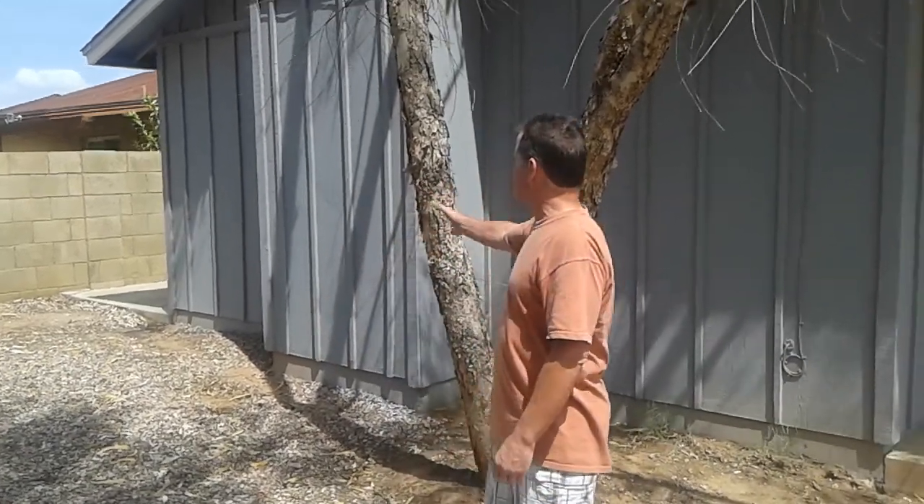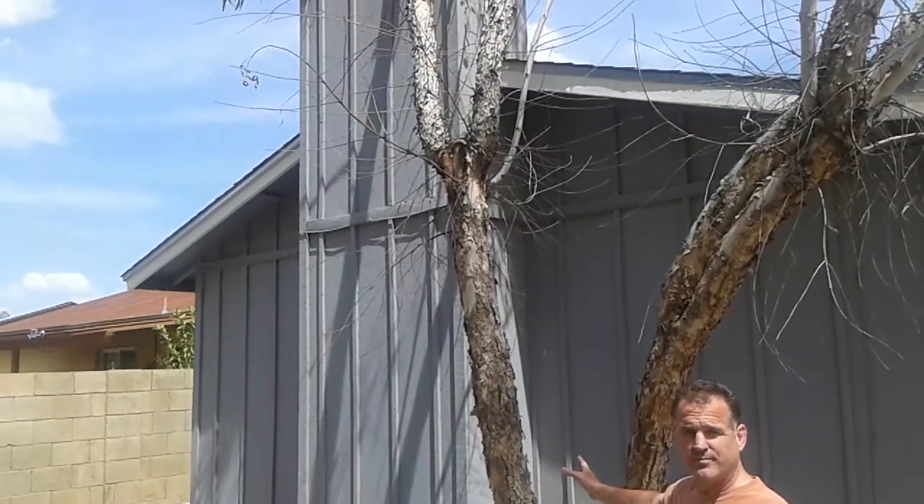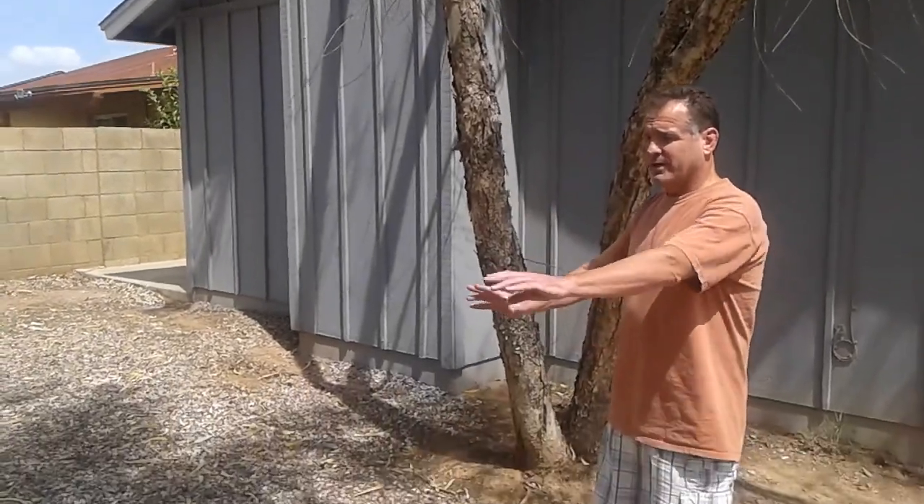So we're in the backyard right now and this chimney is the opposite side of that fireplace that I want to take out and put a large sliding door across, and it'll open up into this area.